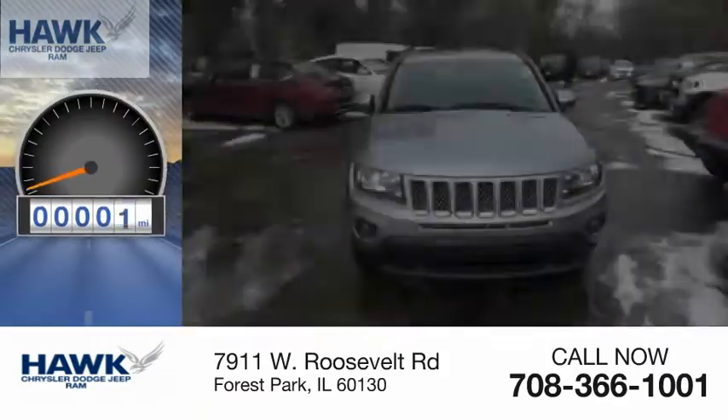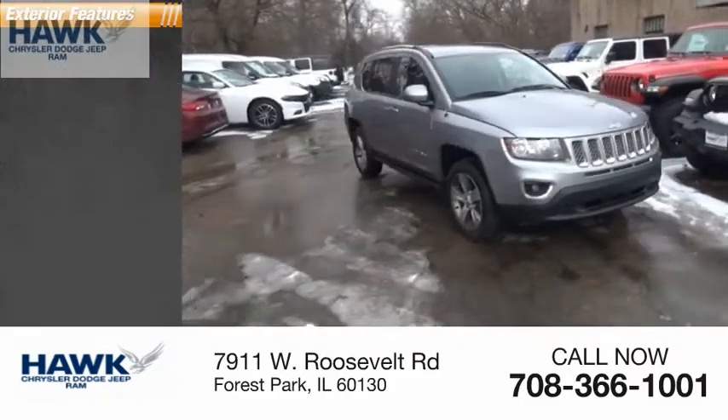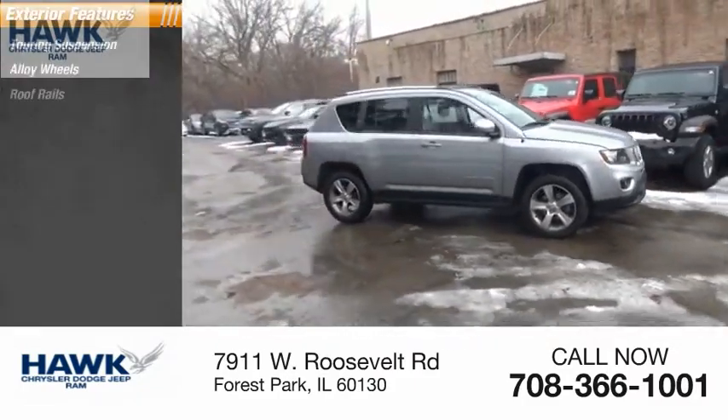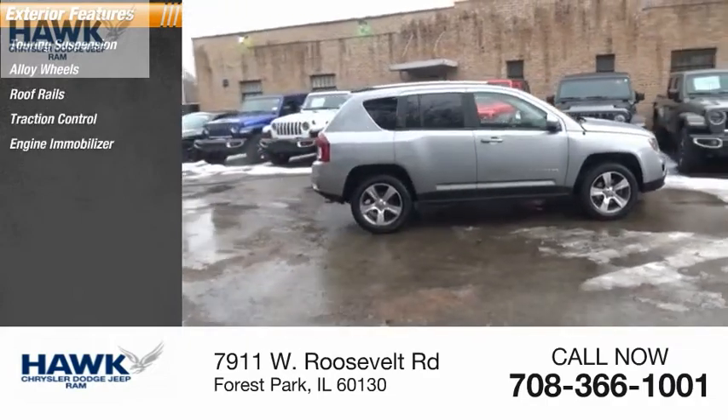This vehicle has less than 25,000 miles. Here are some of this vehicle's great options: touring suspension, alloy wheels, roof rails, traction control, engine immobilizer.